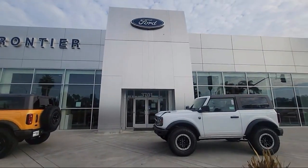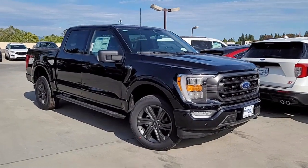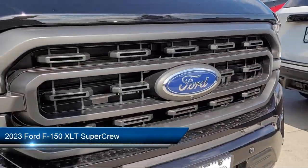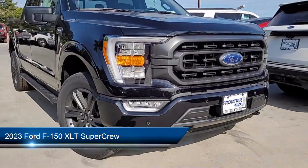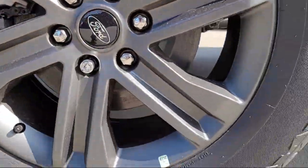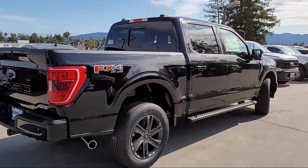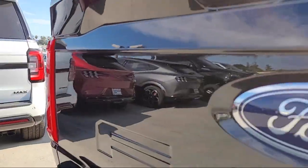Welcome to Frontier Ford, and here's a look at one of our great vehicles for sale. It comes equipped with Ford Co-Pilot 360 Assist, FX4 Off-Road Package, LED Side View Mirror Spotlights, Sync Communication System, Rear View Camera, and Remote Start System.